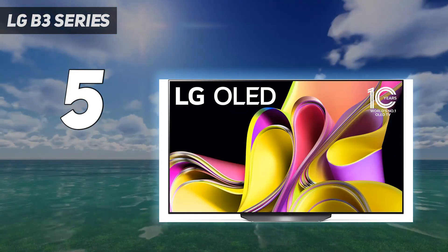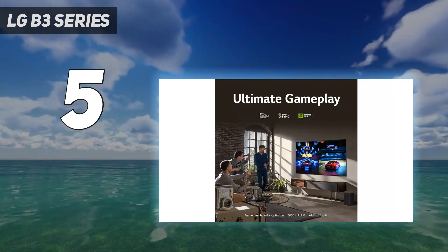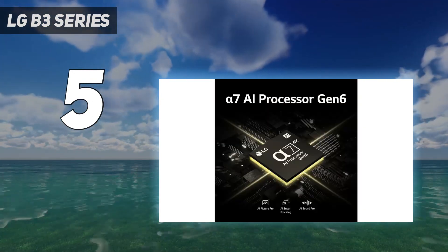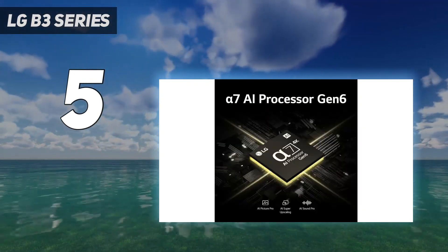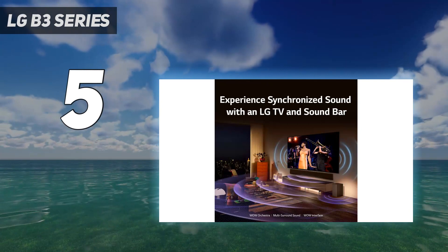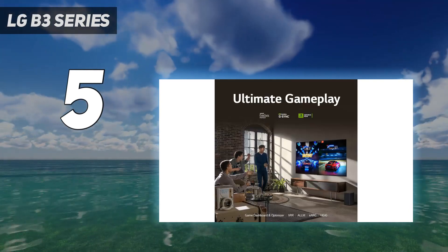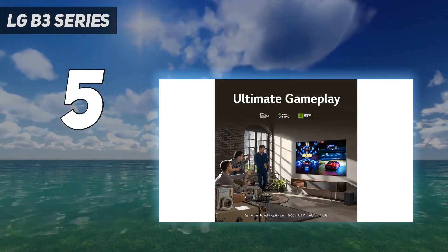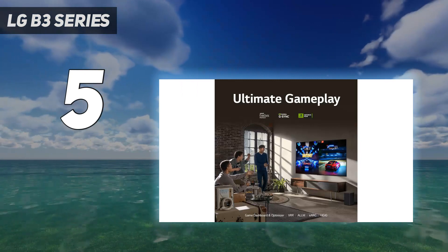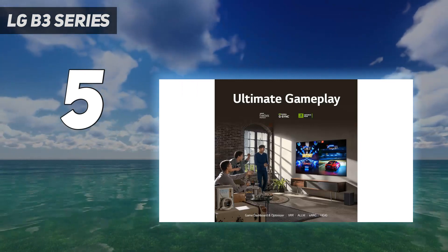Its built-in webOS platform is just as fast on this lower-tier model, and it still has very good image processing, so it has no issues upscaling lower-resolution content if you watch DVDs, cable boxes, or Blu-rays. It also has Dolby Vision HDR and supports DTS advanced audio formats, which is great for physical media as it tends to use DTS for their audio tracks. Its viewing angle is fantastic, so viewers can watch the TV from all over the room without degrading their viewing experience. Like the C3, this TV has a wide color gamut and is extremely accurate without any calibration, so movies look as the content creator intended.